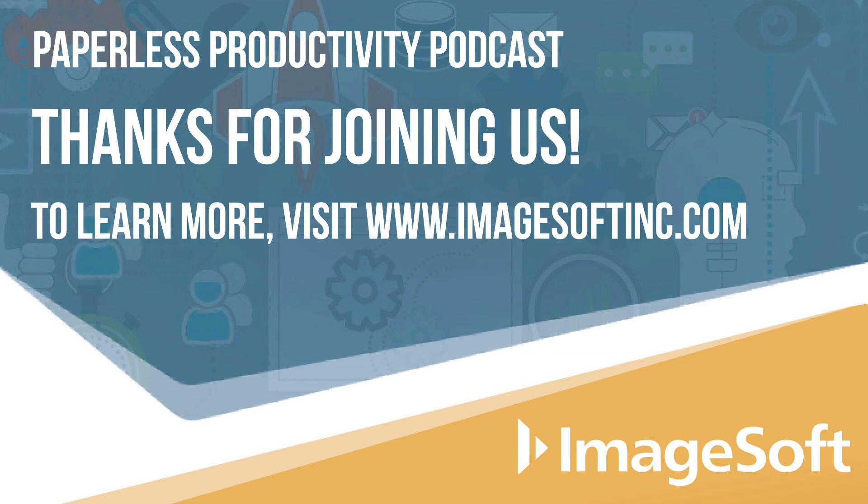Thanks again for joining us on this podcast. To learn more about ImageSoft, please visit ImageSoftInc.com. If you haven't already done so, be sure to subscribe to Paperless Productivity, where we tackle some of the biggest paper-based pain points facing organizations today. We'll see you next time.